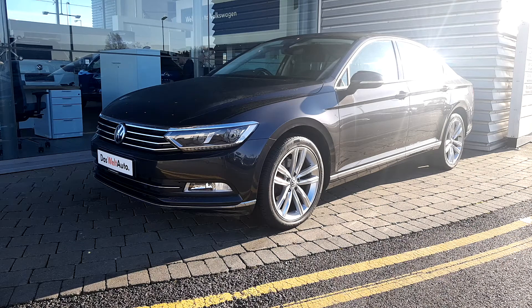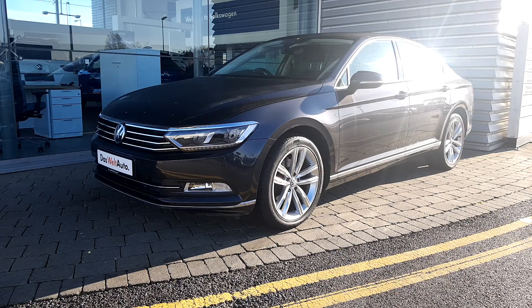Hello everyone, this is Mark from Joe Duffy Volkswagen at Airside Swords. Today I'm presenting the Volkswagen Passat Highline 1.6 diesel engine. This particular model is finished in manganese grey metallic paint and is a 172 model. I'm going to bring you around and show you some of the features inside and outside the car.